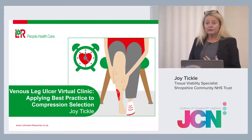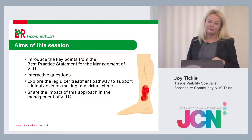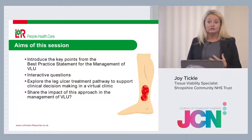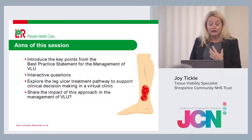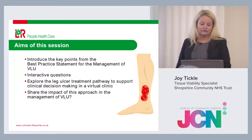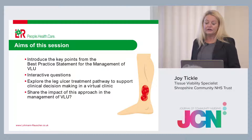We're going to look at best practice around compression therapy, and that saying that every moment does matter. The aim of the session — glasses on, glasses off, apologies — is to look at key points of the best practice statement. We're going to ask you questions using the voting pads, which are anonymised. We'll explore a leg ulcer treatment pathway to support clinical decision-making — it's not prescriptive, it's to guide you — and share the impact of that approach.